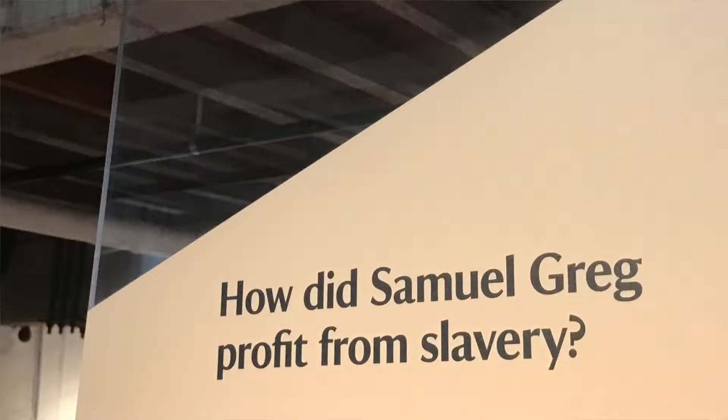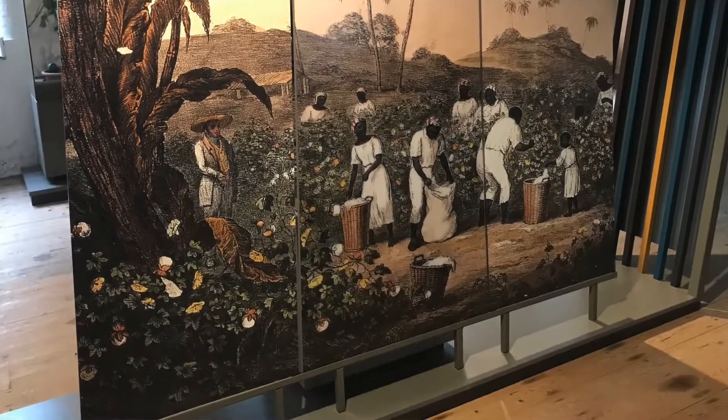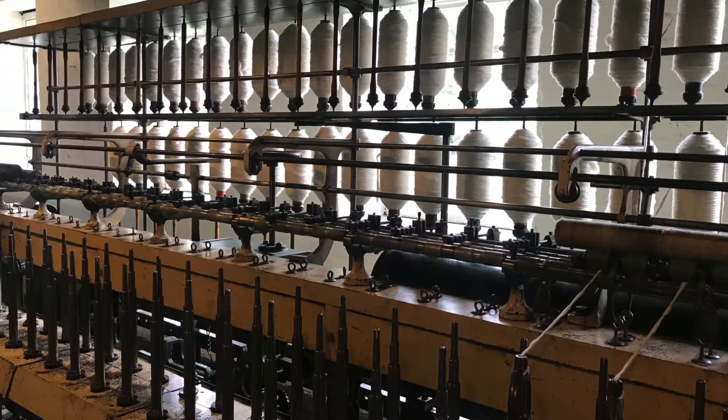There are four new galleries that everyone can experience. Samuel's Industrial Enterprise is all about the past 200 years and how Samuel came to run this mill. We have a mill workers gallery — the workforce gallery — that is a real sensory immersive gallery where you can really feel and learn about the stories of the workers who used to work at Quarry Bank.